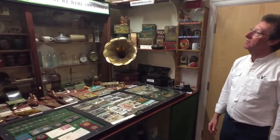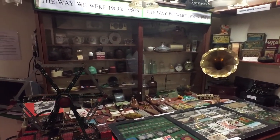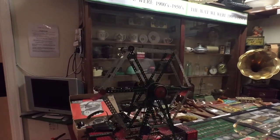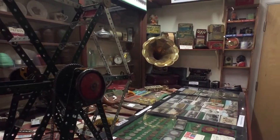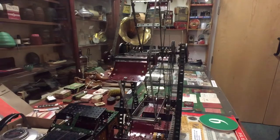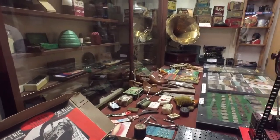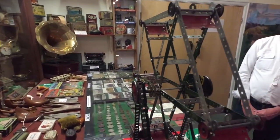People of a certain age will remember all the artefacts in this particular display. This is our 'Where We Were' exhibition with items from the 50s and 60s. So you should recognise everything from record players, typewriters, old radios, coins, toys — everything that was familiar from life in the 50s and 60s that has disappeared now and might be completely anonymous to children of the millennium generation.